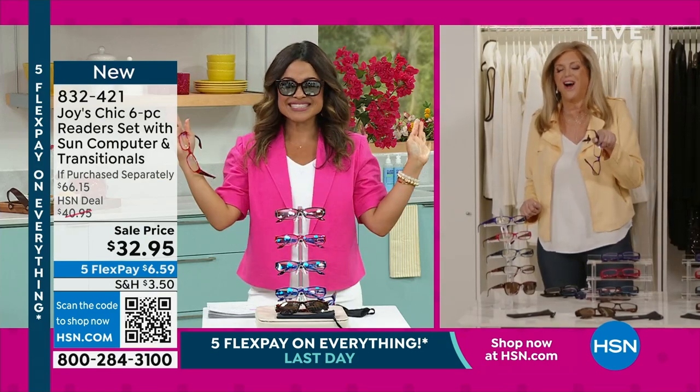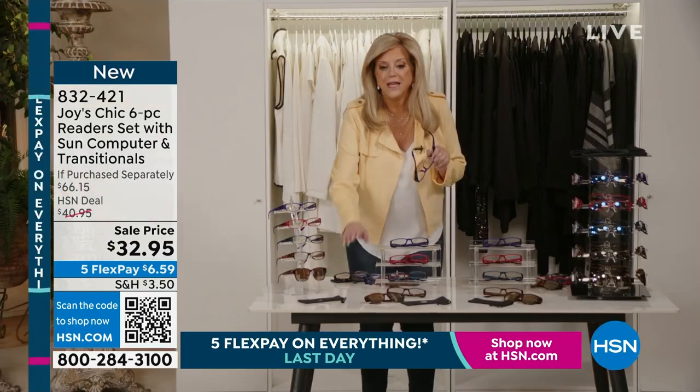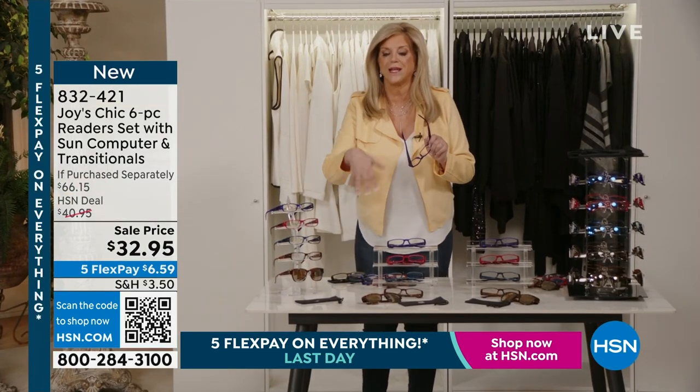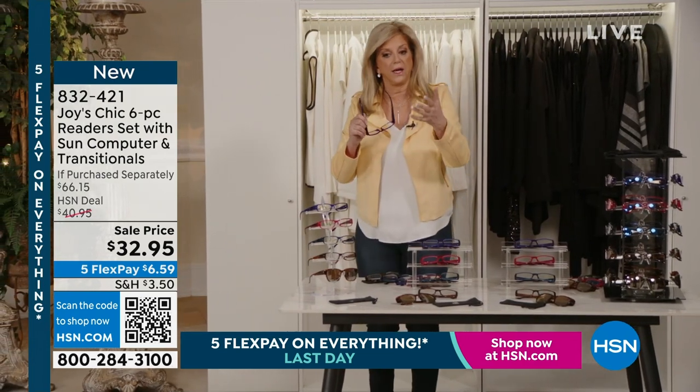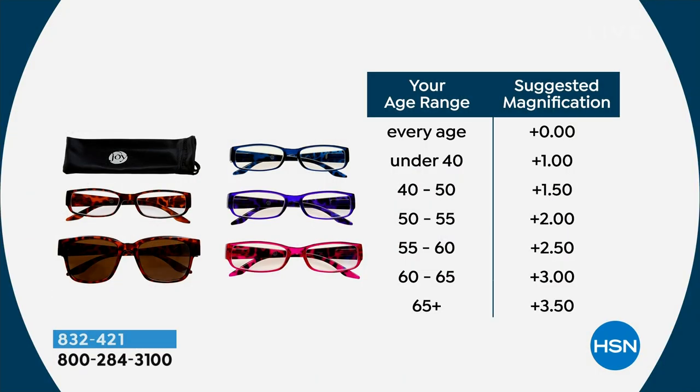That beautiful cleaning cloth case is antimicrobial — it has that same technology. I want to show you the magnification chart again. You can get zero. Personally, it's worth the price of admission just to get zero for the transitional and the mirrored sun readers. You know how much the Ray-Ban-style costs? Hundreds of dollars. And they're worth it — they're beautiful.